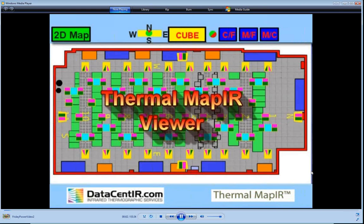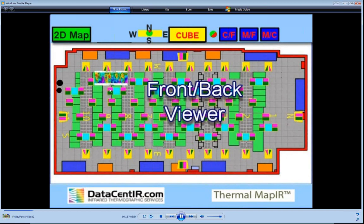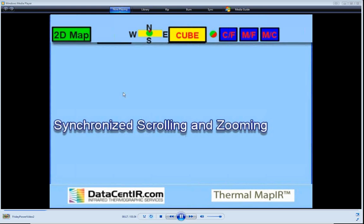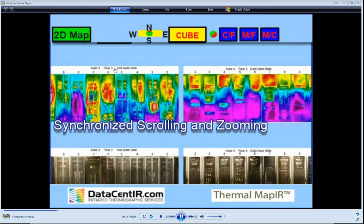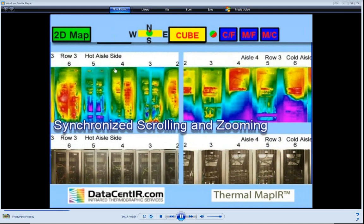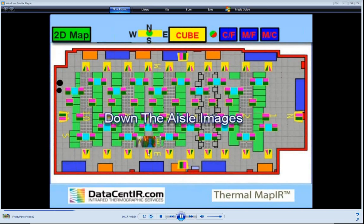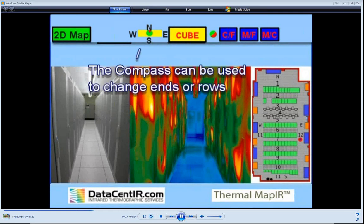Welcome to DataCent IR. My name is John Finlayson, one of the technical directors. This is an introduction to the ThermalMap IR viewer. Thermal mapping produces a huge amount of data. Pop-up thumbnail images allow quick previews while exploring data; clicking an icon brings up detailed images. Up to four synchronized images are presented per location, all scrollable and zoomable. Down-the-aisle images capture heat signatures on rack grids to help understand airflow.